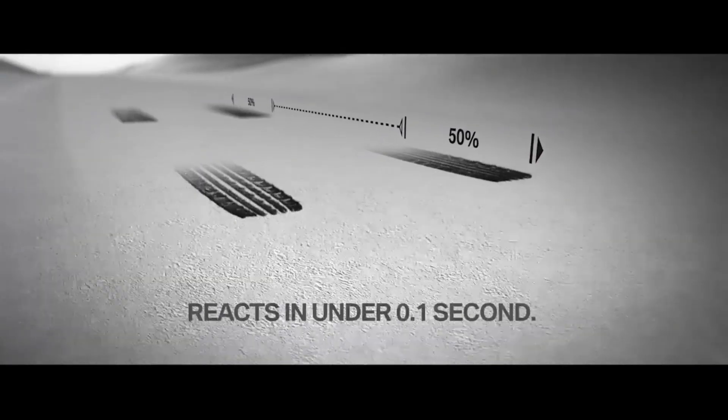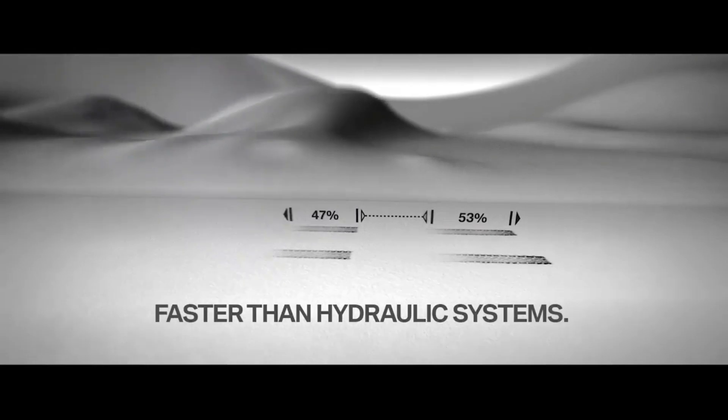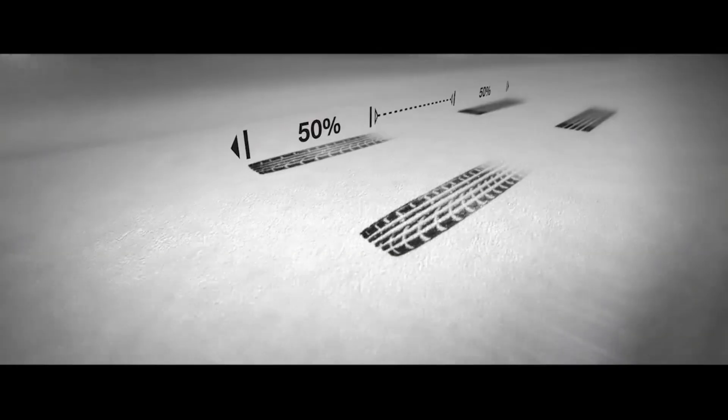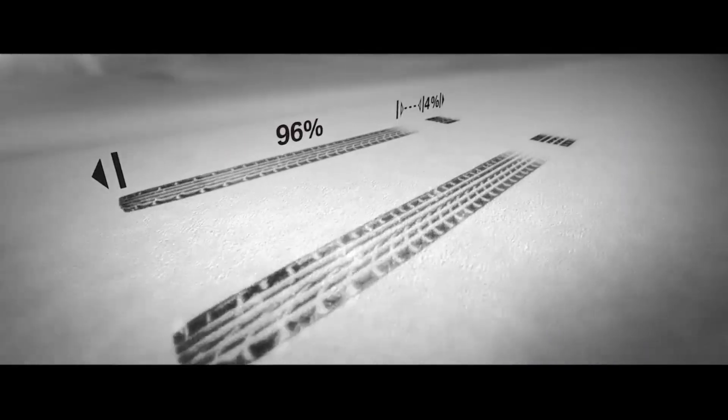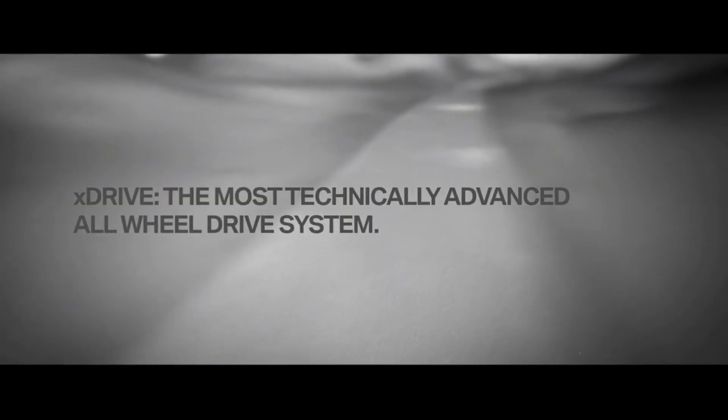It constantly monitors throttle input, wheel speed, steering angle, yaw rate, and even lateral acceleration to anticipate slip before it happens. That's why when you're driving a BMW in the rain, you'll feel the system shifting power proactively to maintain control. On the road, X-Drive feels planted but still dynamic. Because it's rear-biased, you can still rotate the car into a corner under throttle. It keeps that BMW DNA — sporty, balanced, and composed — even when it's putting power to all four wheels.